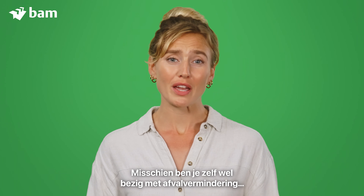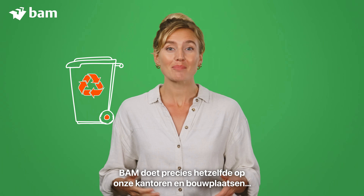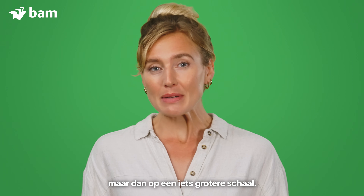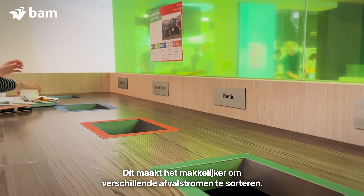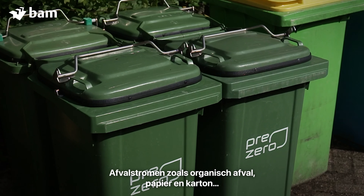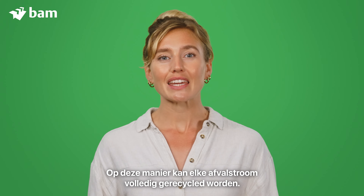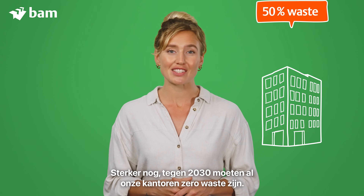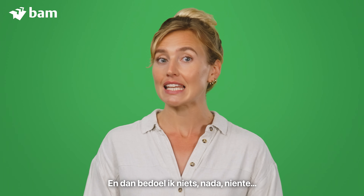You might be into waste reduction yourself by separating and recycling your rubbish at home. BAM does exactly the same at our offices and construction sites, but on a slightly bigger scale. In the offices, color-coded bins are used — it makes it easier to sort our different waste streams, like organic waste, paper and cardboard, plastics and drinking cartons. This way, each waste stream can be fully recycled. In fact, our offices should be zero waste by 2030. And I mean nothing. Nada, niente.